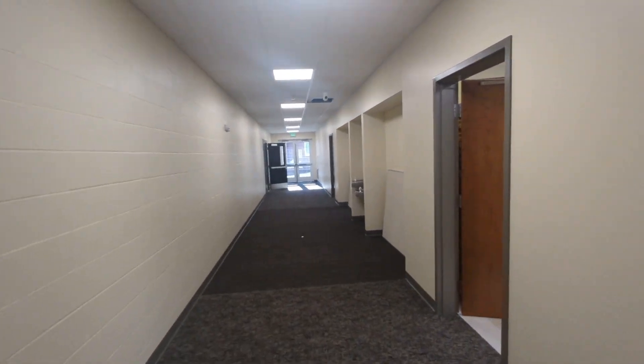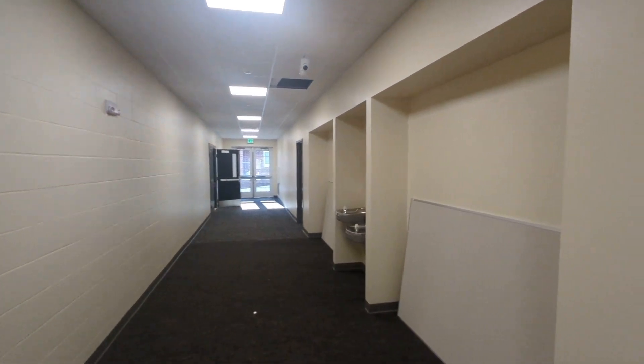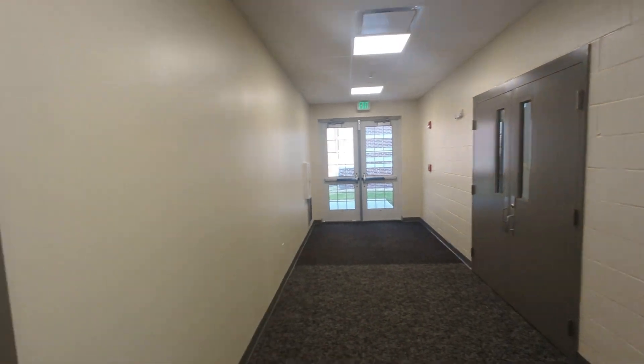Good morning, everyone. Rusty Albertson, Director of Communications here at St. Mark the Evangelist Catholic Church and School. We're here for a construction update on our new facility expansion.